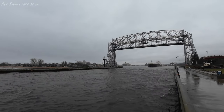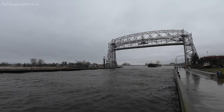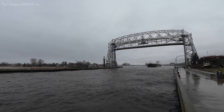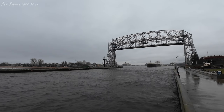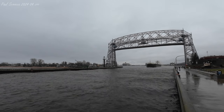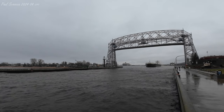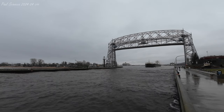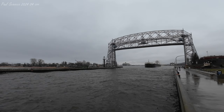Good afternoon visitors. Right now, departing through the Duluth ship canal, we have the H. Lee White. The H. Lee White was built in 1974 by the Bay Ship Building Company of Sturgeon Bay, Wisconsin. She measures 704 feet in length, 78 feet in width, and 45 feet in depth.